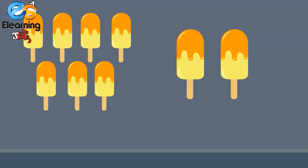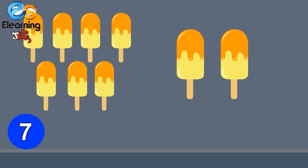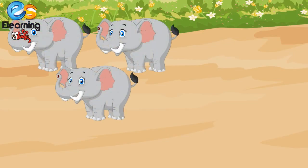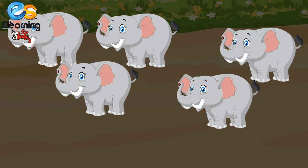Seven ice creams and two more ice creams — how many ice creams, children? One, two, three, four, five, six, seven, eight, nine. Seven ice creams and two ice creams make nine ice creams. Very good! Seven plus two is equal to nine.